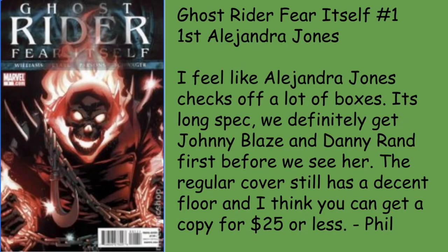Phil goes with Ghost Rider: Fear Itself number 1 — the first Alejandra Jones. I feel like Alejandra Jones checks off a lot of boxes, though it's a long spec. We'll definitely get Johnny Blaze and Danny Ketch first before we see her. The regular cover has a decent floor and you can get a copy for $25 or less. Female Ghost Rider, female characters in general, always do well — same thing with the Female White Tiger, another book I'll pick up if I see it.